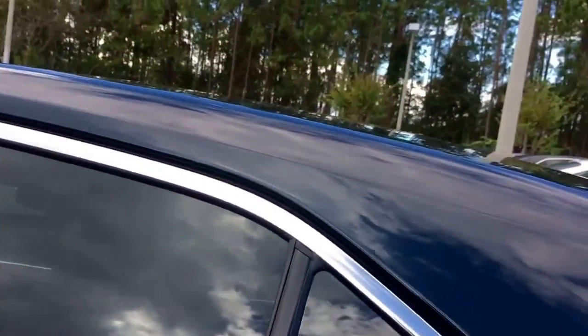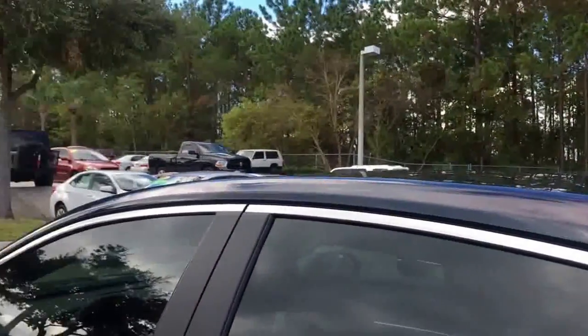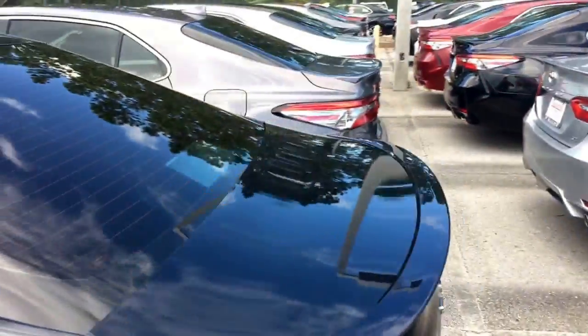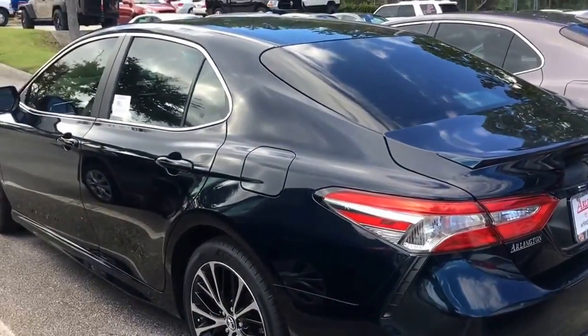Of course, all new Camrys come with TSSP, which is our Safety Sense passenger vehicle. Spacious back seat here. Rear spoiler, of course — it's an SE, really, really sharp looking car.